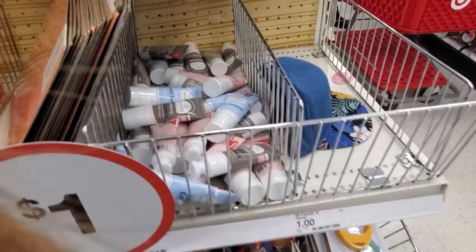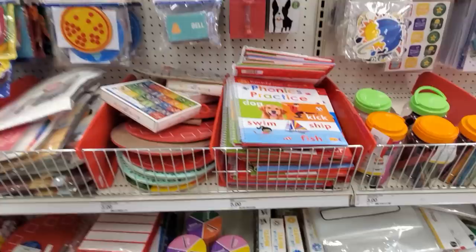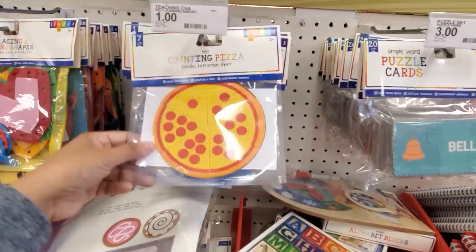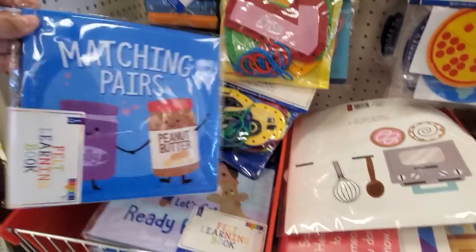We have foot lotion, body lotion, hello spring magnets for only a dollar, home sweet home, you are my sunshine, no rain no flowers. And children's classroom stuff — they have counting pizza, that's a good one for fractions. 'Today is Sunny, Rainy, Snowy' — you have the bell.